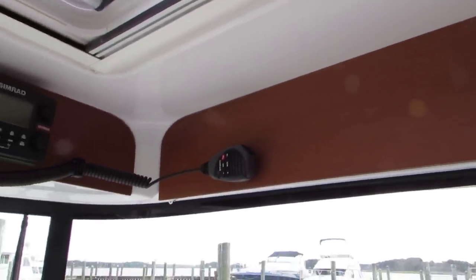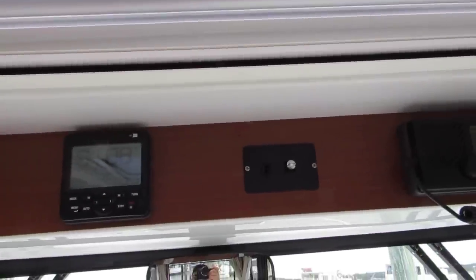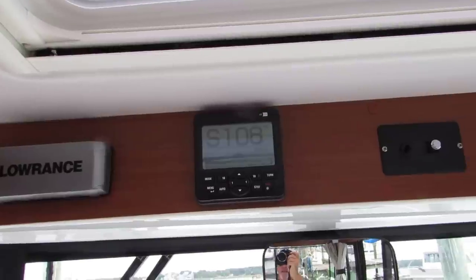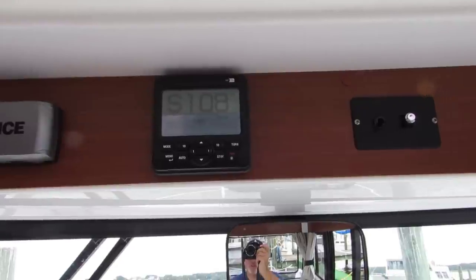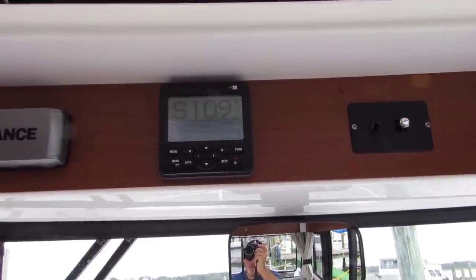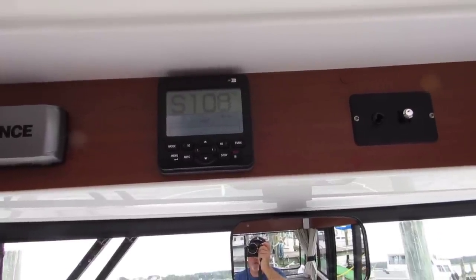These are the controls for the overhead spotlight. And this is the autopilot. The only thing I notice about the autopilot is it's mounted a little away from where I sit, so I set my course, reach up and hit navigation, and it takes me where I want to go. My wife thinks that's fine — she figures I'd play with it too much if it were closer.